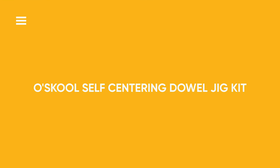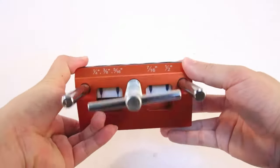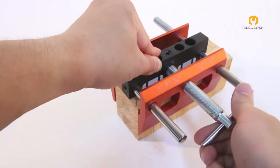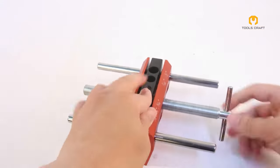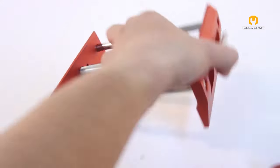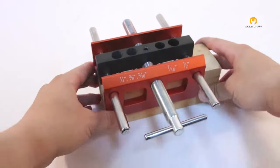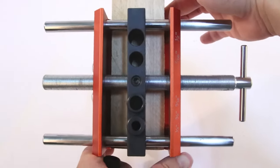O-School Self-Centering Dowel Jig Kit. The O-School Dowel Jig Kit streamlines the creation of dowel joints by guaranteeing precise alignment and centering of holes. It comes with a range of bushing sizes to accommodate different dowel sizes. Its self-centering mechanism removes the necessity for manual measurements, ensuring consistently aligned dowel holes with every use. Suitable for both novice and seasoned woodworkers, this kit is perfect for various woodworking tasks including furniture assembly, cabinet making, and other projects requiring accurate joinery.